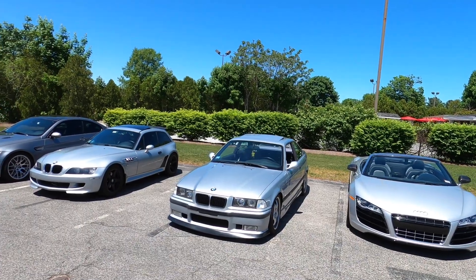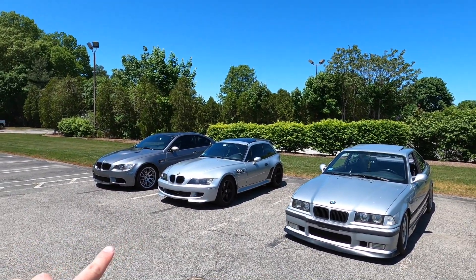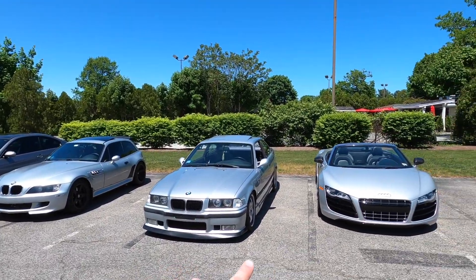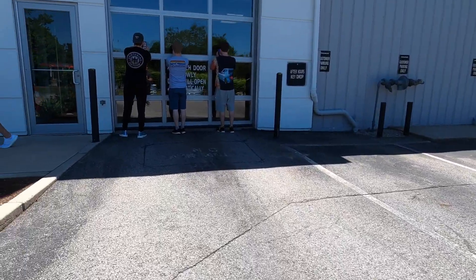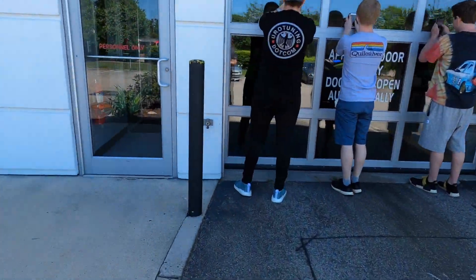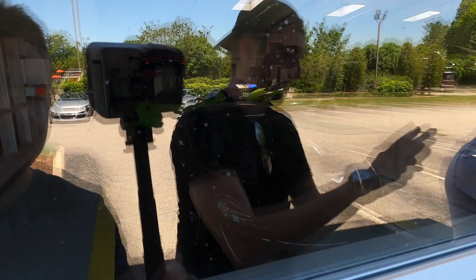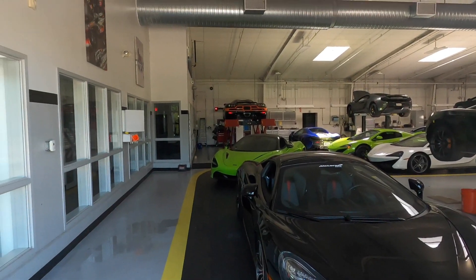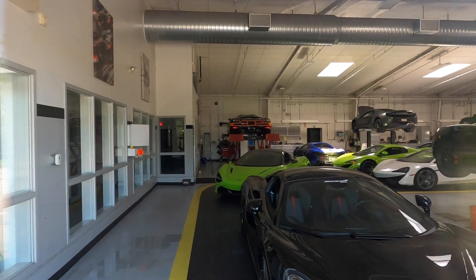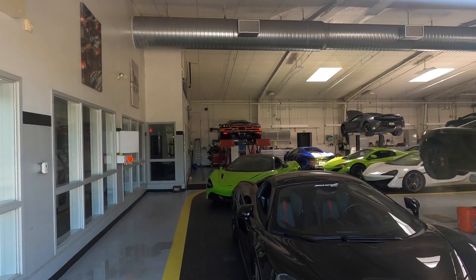We just went for a quick little drive and ended up at McLaren Boston. We got all the cars here, including the space gray E92 M coupe, the E36, and the R8. Supposedly there's a Koenigsegg inside — a CCX, black with orange I believe. Let's see if we can get a little sneak peek in there. It's right up there on the lift, filled with a bunch of other McLarens in there. That is so sick.